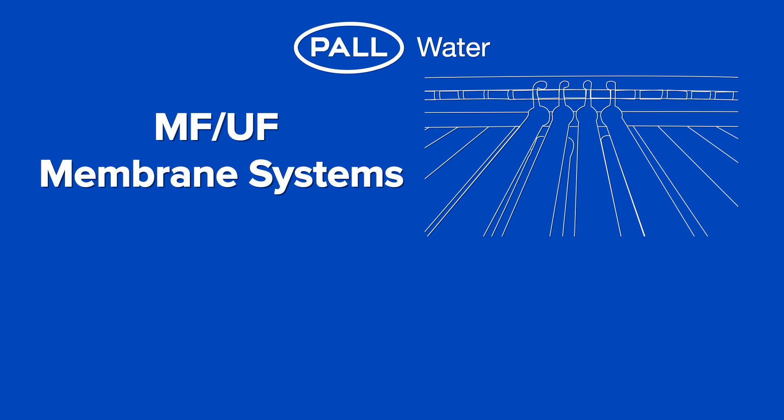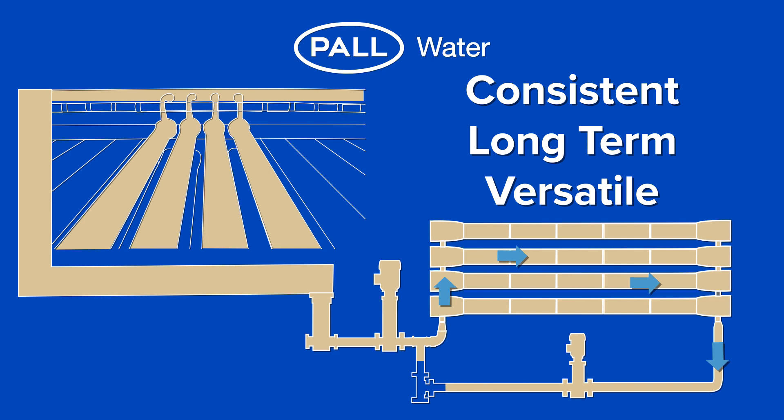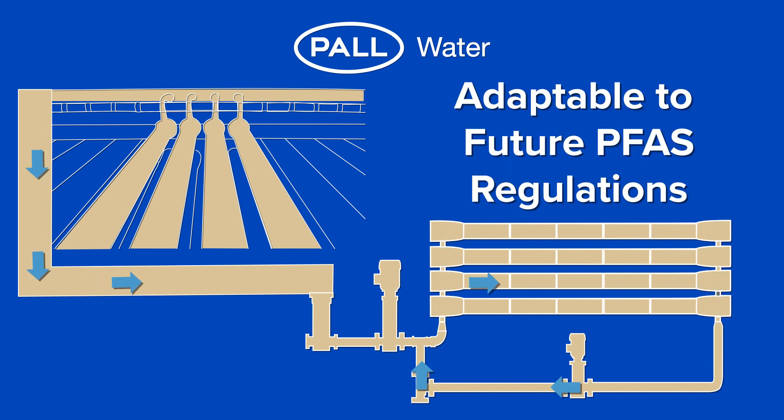The Paul Water solution of combining MF/UF with CCRO provides a consistent long-term treatment process with a versatile design capable of adapting to future regulations as new derivatives of PFAs continue to emerge and our understanding of their health effects evolve.